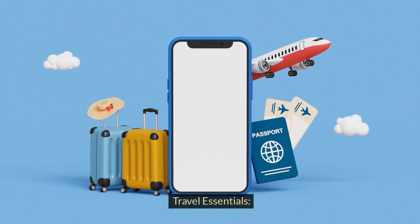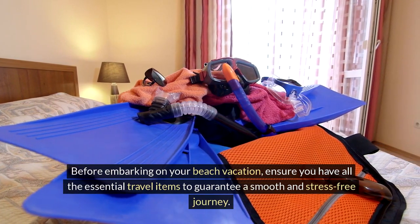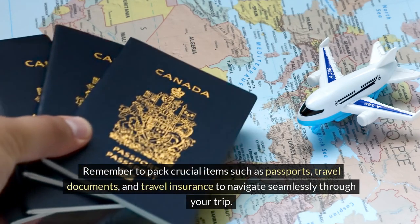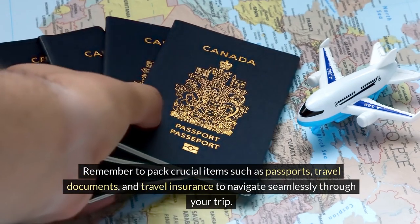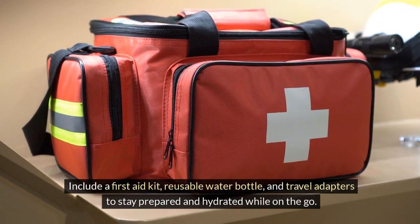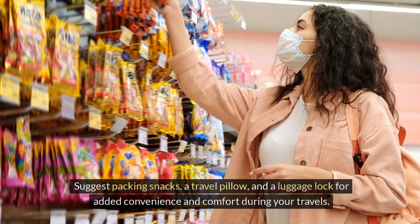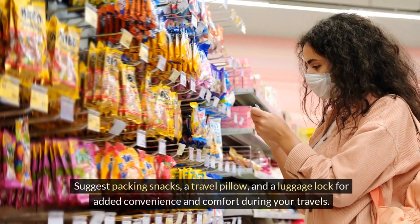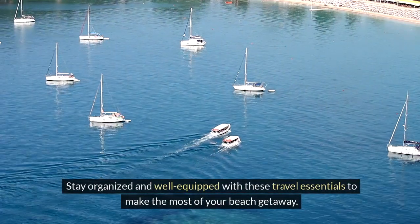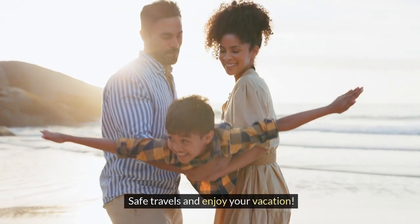Travel essentials. Before embarking on your beach vacation, ensure you have all the essential travel items to guarantee a smooth and stress-free journey. Remember to pack crucial items such as passports, travel documents, and travel insurance to navigate seamlessly through your trip. Include a first aid kit, reusable water bottle, and travel adapters to stay prepared and hydrated while on the go. Pack snacks, a travel pillow, and a luggage lock for added convenience and comfort during your travels. Stay organized and well equipped with these travel essentials to make the most of your beach getaway.